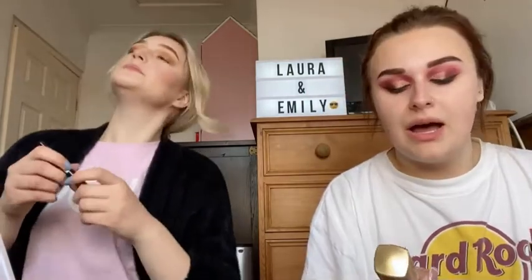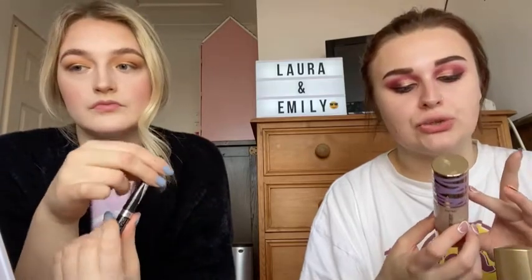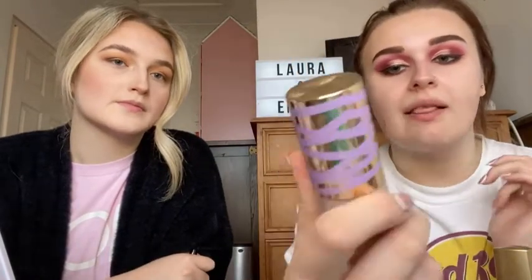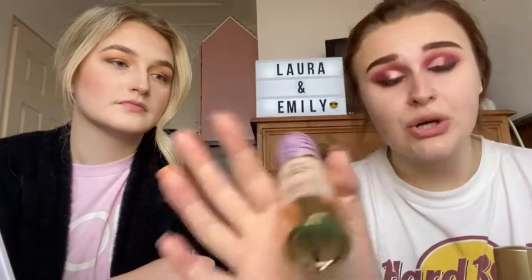Now I use the Maybelline New York Lash Sensational mascara. I'm going to do my foundation — first putting a light layer of the TopFace Double Duty Beauty foundation in the shade Fur Beige. It's very full coverage but a very light colour. Then I add a bit more colour on top with the Max Factor Radiant Lift long-lasting radiant foundation in the colour Porcelain.